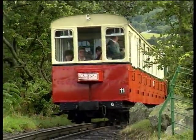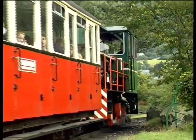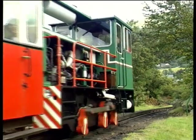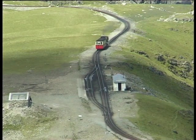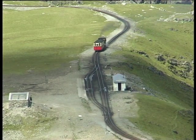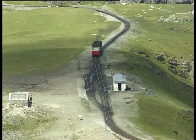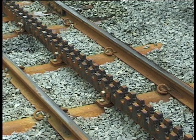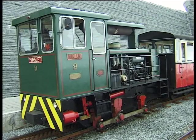The Snowdon Mountain Railway rises through 961 metres and covers a distance of 4.6 miles. The single track has passing places at Hebron, Halfway and Clogwyn, and on a busy day several trains can be seen at various places on the line. The 800mm gauge track consists of double rack rails, while each locomotive is equipped with toothed pinions or cogwheels which engage the rack and provide the necessary traction.